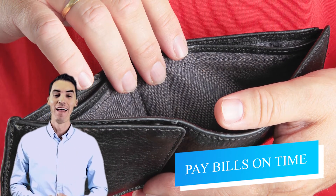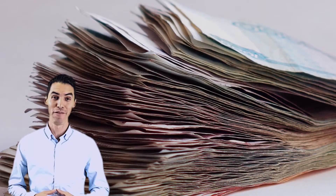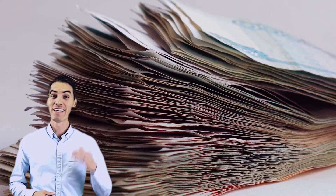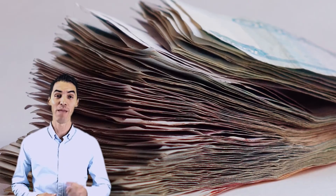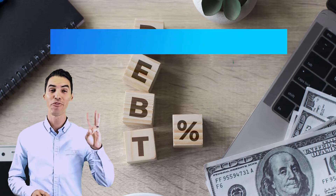Number two: paying on time. Paying your credit accounts in a timely manner actually makes up 35% of your FICO score. You're going to need a good history of on-time payments built up, and if you've had any late payments in the past, that will actually knock your score down as much as 100 points.